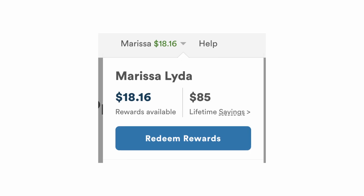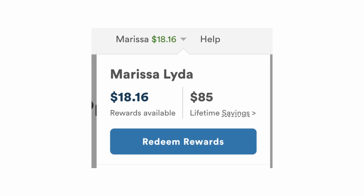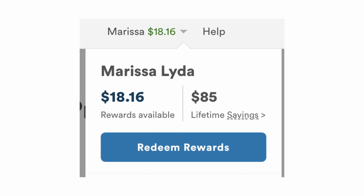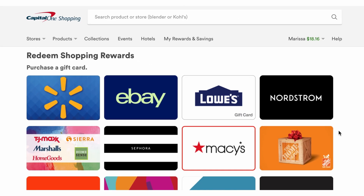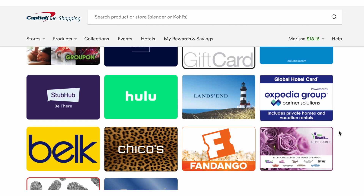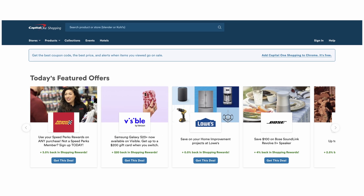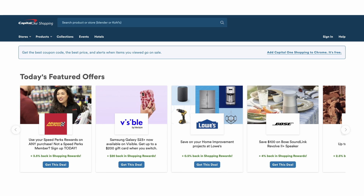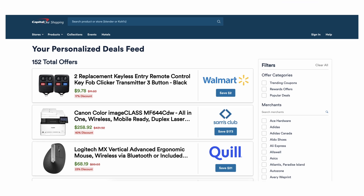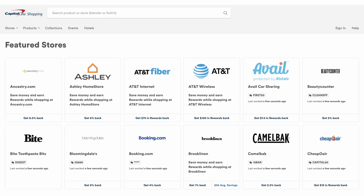When you redeem an offer with Capital One Shopping, it will show up as a credit in your account. So if you make a $100 purchase with a 5% reward, you'll receive $5 in Capital One Shopping credit. You can then redeem your credit in exchange for gift cards to places like Walmart, Nordstrom, Lowe's, and Wayfair. You can even find deals when you log into your account, including featured trending deals. You can also find local deals by browsing the local offers section, where you can earn loyalty credits for shopping at local businesses.